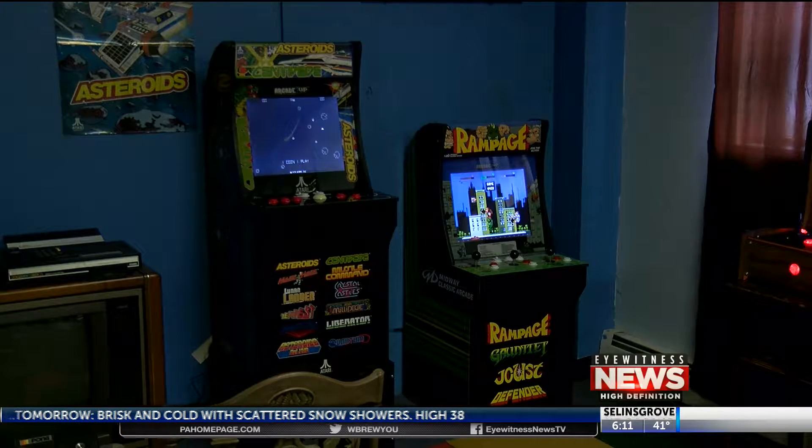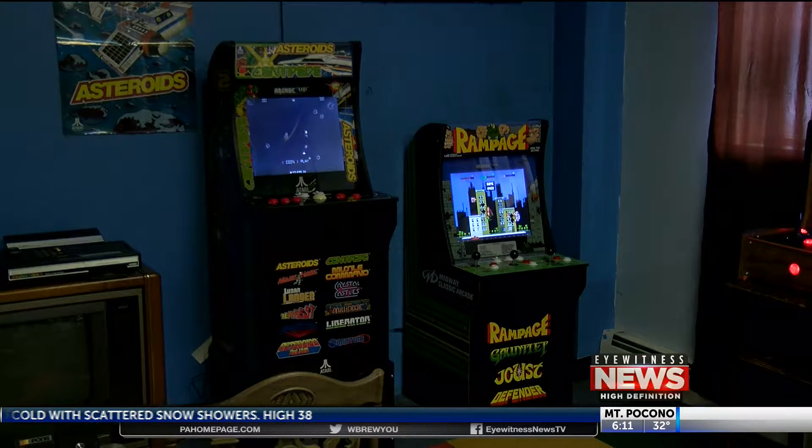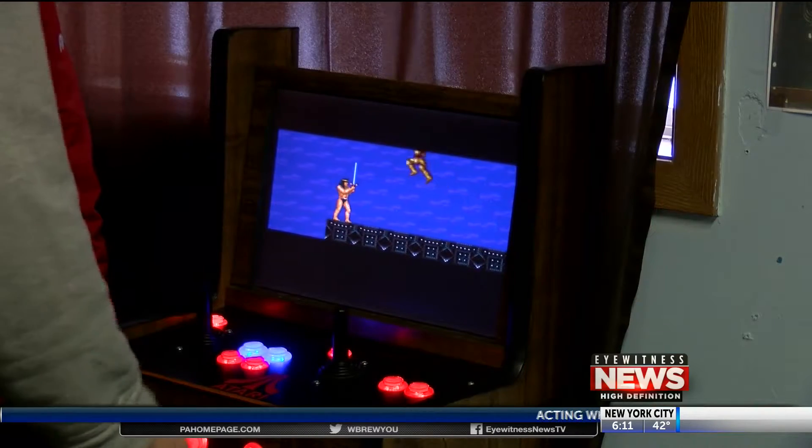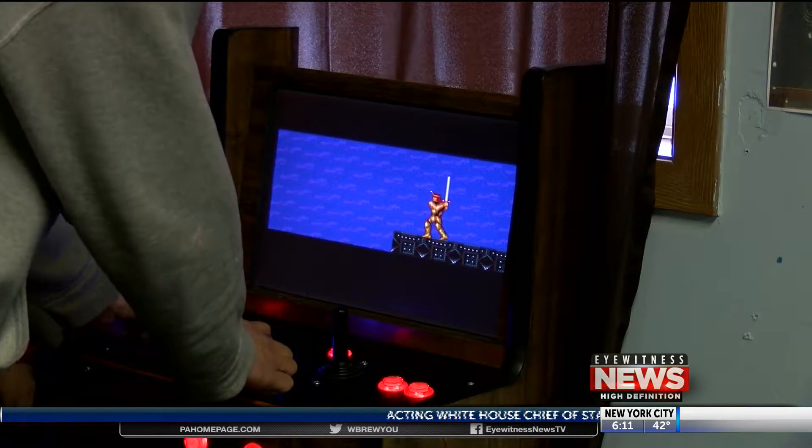Nobody else in the area or even on the East Coast can do what they do. It's pretty special what they have. They use upcycled materials like old PC monitors and abandoned record players, and load them up with a lot of the classic arcade games that you would have put a quarter in the machine — making sure older games never see a game over.